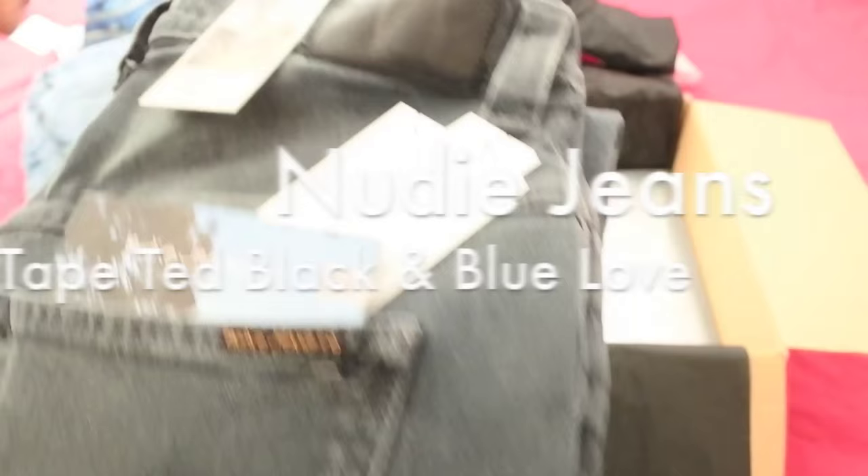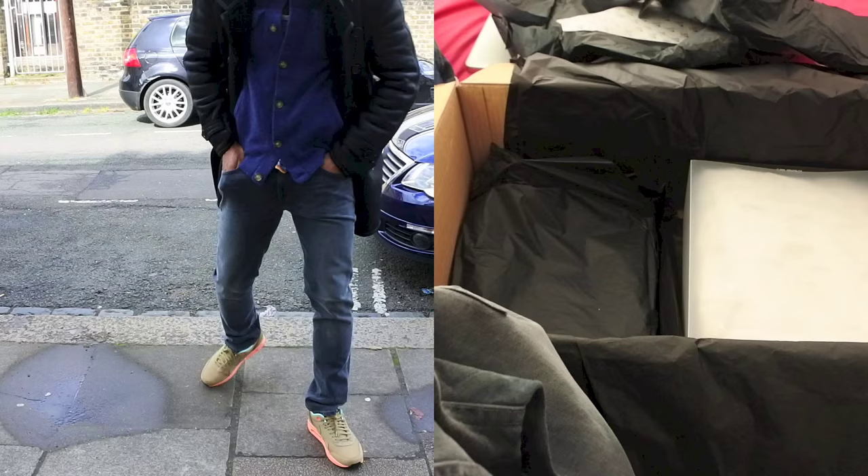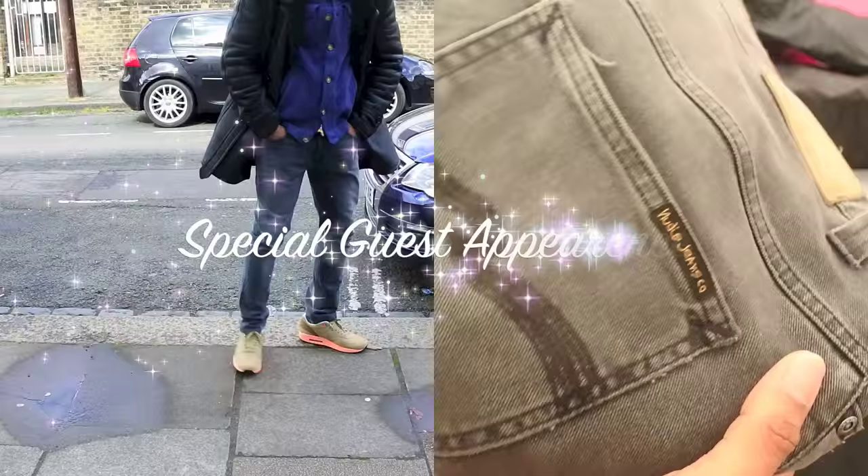There's the NEUW jeans right there with the nice label, as you can see. Now the only thing is I'm looking at the colour and I'm wondering, because I've got a pair of NEUW jeans here already — just getting a bit worried there, special guest appearance on this one guys.